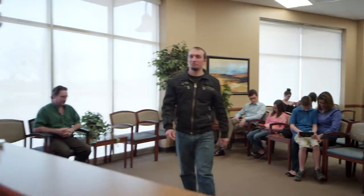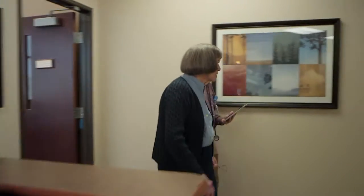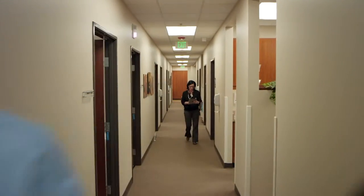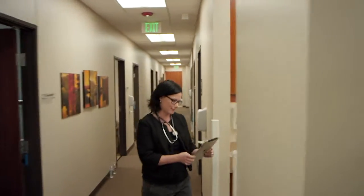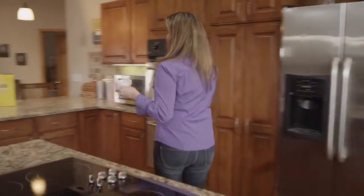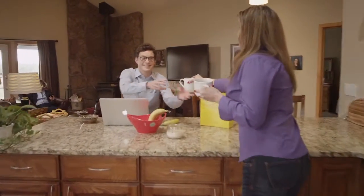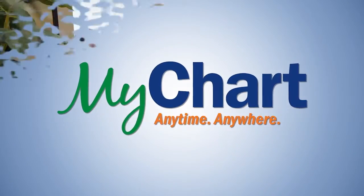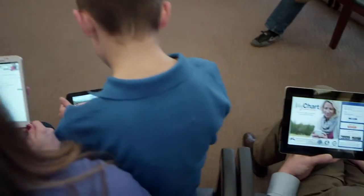In today's busy world, you want to access your health care information right when you need it. You want to contact your doctor, request a prescription refill, or request an appointment at a time that works for you. Now you can do all of that with a few swipes of your finger or clicks of your mouse with MyChart. MyChart is an online tool that helps our patients and their families to partner with us in an integrative health care experience.